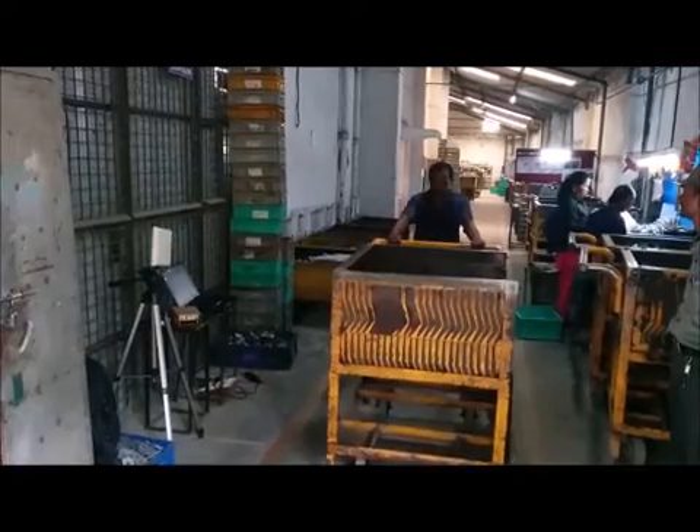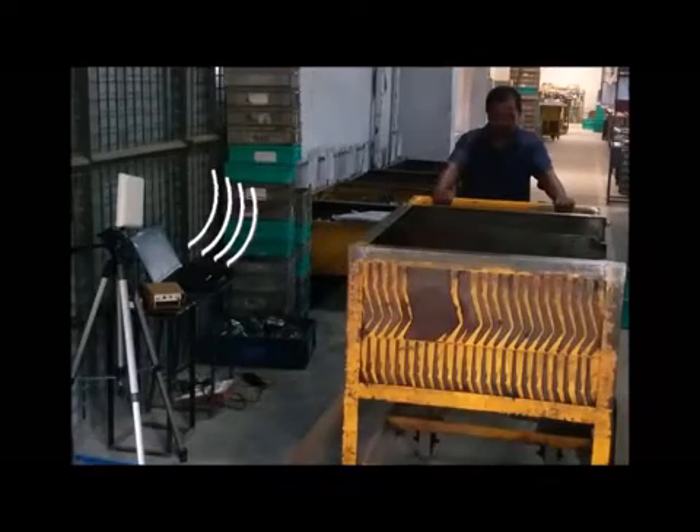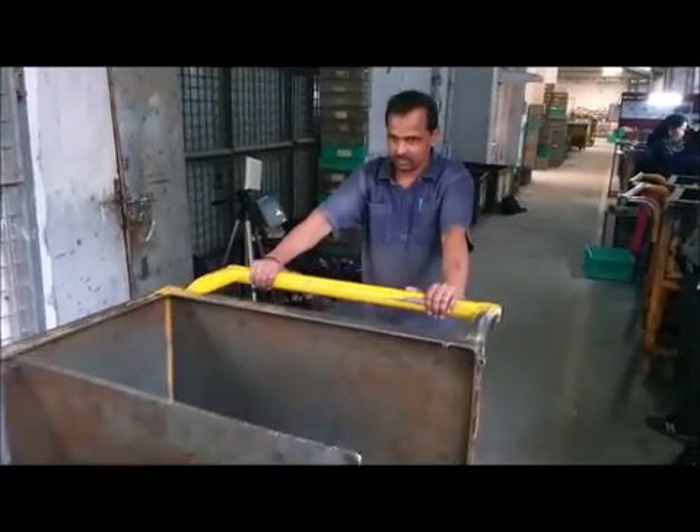As the trolley moves, the RFID reader senses the RFID tag on the trolley, thus recording the movement of the trolley.